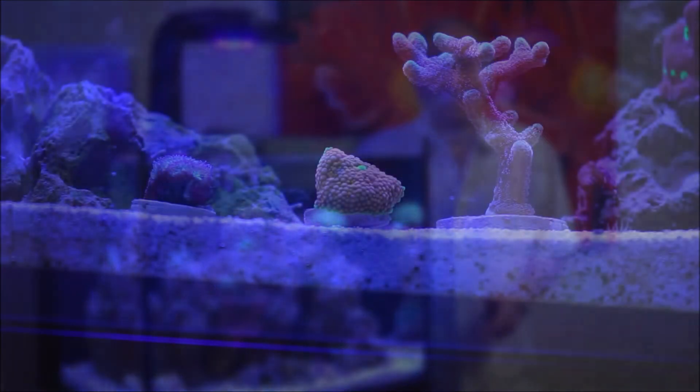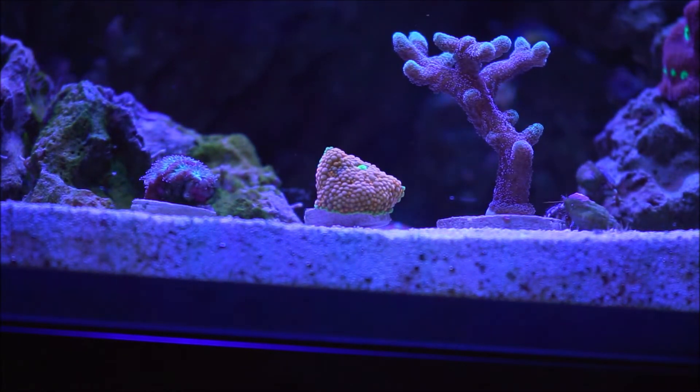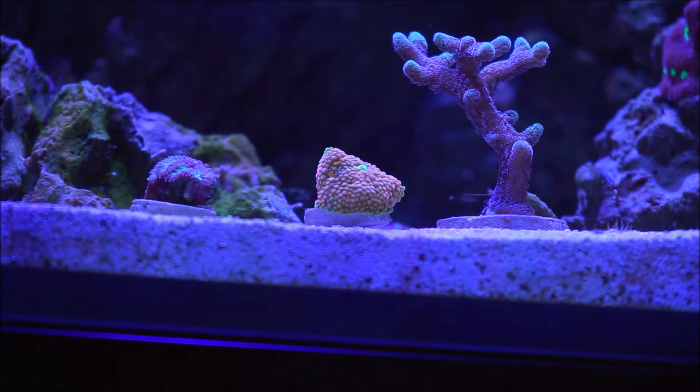Hold on one second. And here we are in front of the tank, focused at the Florida Ricordea. And this is what I found out: Florida Ricordea is a species of coral of the family Ricordidae, known for their bright pigmentation. Ricordea florida — sometimes called Florida Ricordea or Ricordea florida — is very popular in the hobby of saltwater aquariums.